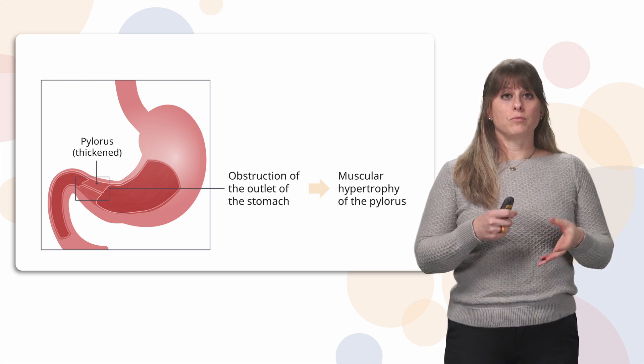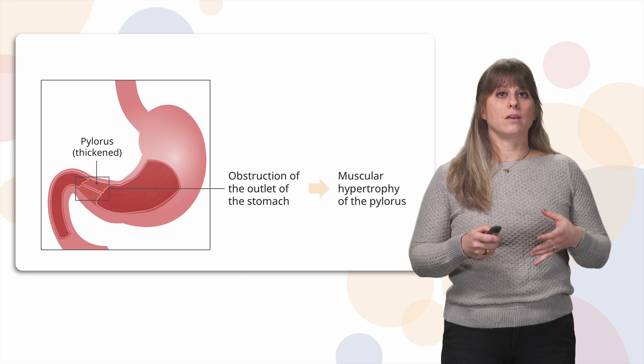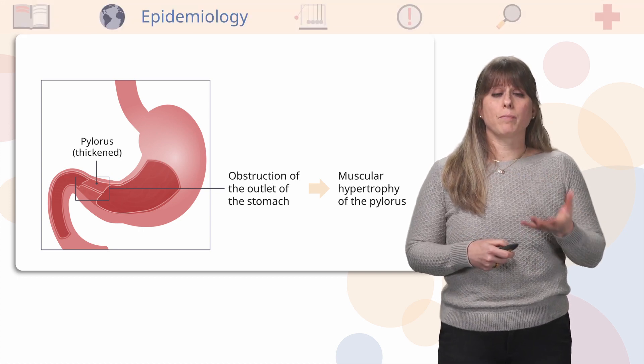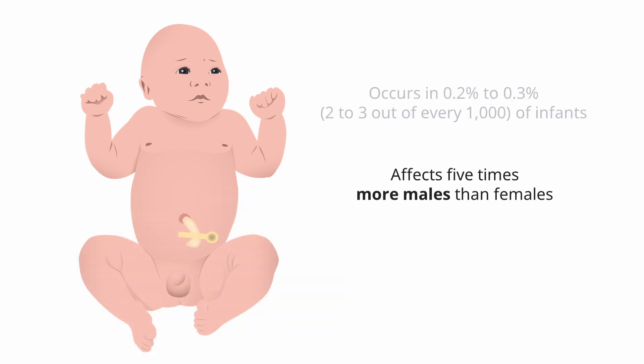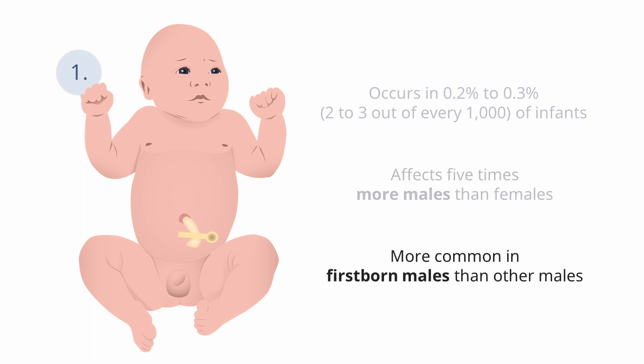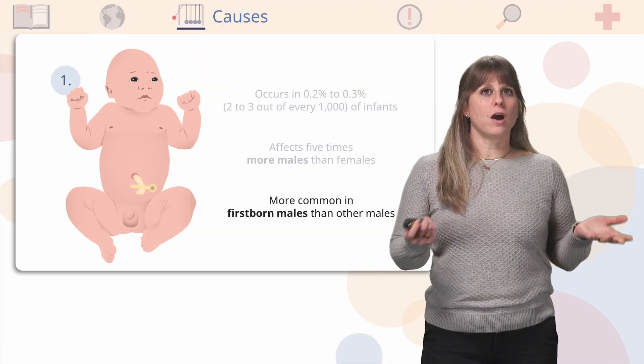That food obstructs and backs up and causes vomiting. So who gets pyloric stenosis? This condition happens only in babies, occurring in two to three out of every 1,000 infants, or 0.2 to 0.3%, which is actually pretty common for pediatric conditions. It happens in male babies five times more than in females, and it happens more often in first-born males than in other males.